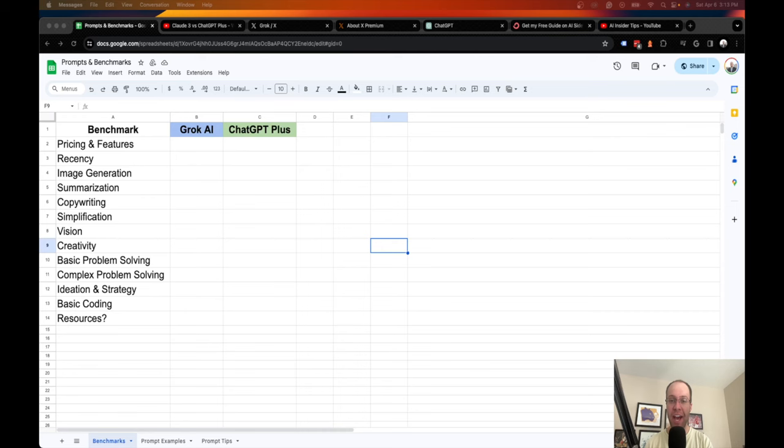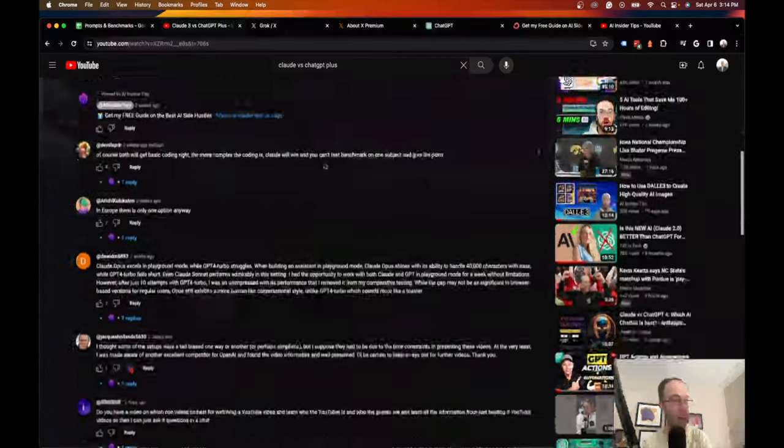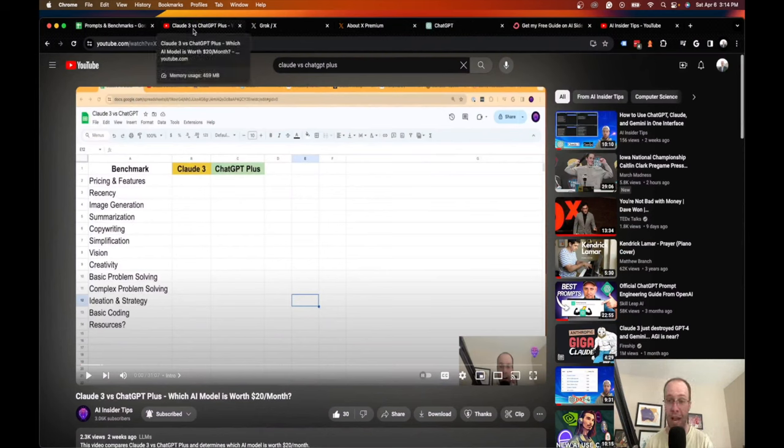Hey guys, it's Ryan with aiinsidertips.com. In this video I'm going to be comparing Grok AI versus ChatGPT Plus and decide at the end which large language model I would recommend for the price point. In a previous video I compared Claude 3 versus ChatGPT Plus — both cost $20 a month — and you guys gave me a lot of positive feedback, so I figured why not look at other popular AI tools and compare them to ChatGPT.